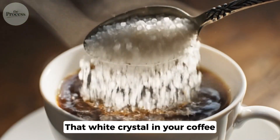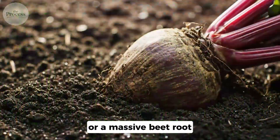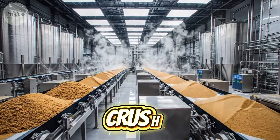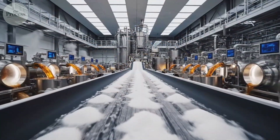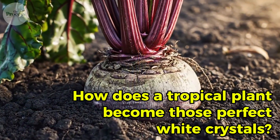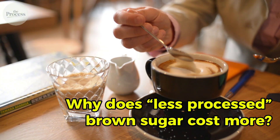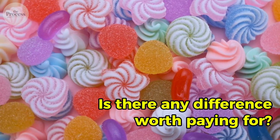That white crystal in your coffee started as 10-foot tall grass, or a massive beetroot. The journey from plant to crystal involves crushing, boiling, spinning at industrial scale — like a concrete factory for sweetness. So, how does a tropical plant become those perfect white crystals? Why does brown sugar cost more when it's supposedly less processed? And is there actually any difference worth paying for?